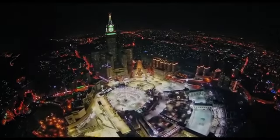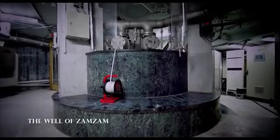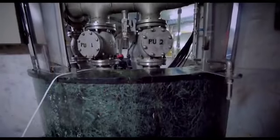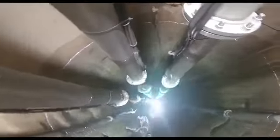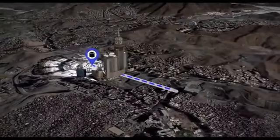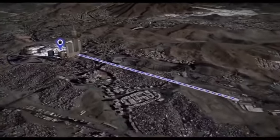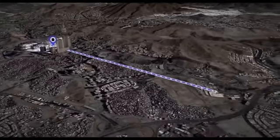The journey of the blessed water starts by pumping up water from the well, using two huge water pumps working alternately for 24 hours a day. Soon after, the pumped water is transmitted to the King Abdullah bin Abdulaziz project for Zamzam water in Qadai through special pipelines to maintain its unique characteristics.